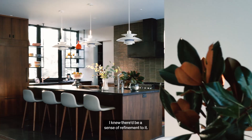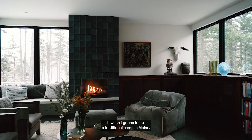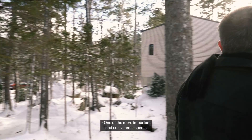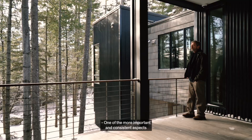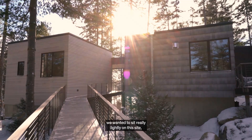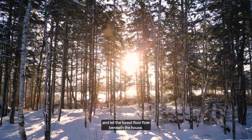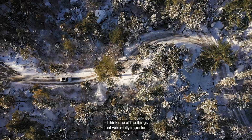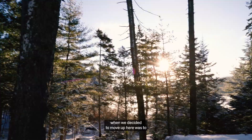I envisioned a space for us that was relaxed and easy. I knew there'd be a sense of refinement to it — it wasn't going to be a traditional camp in Maine. One of the more important and consistent aspects throughout the evolution of the design has always been that we wanted to sit really lightly on this site and let the forest floor flow beneath the house.